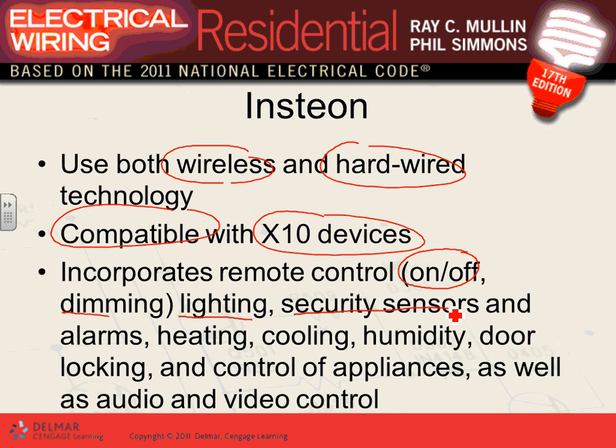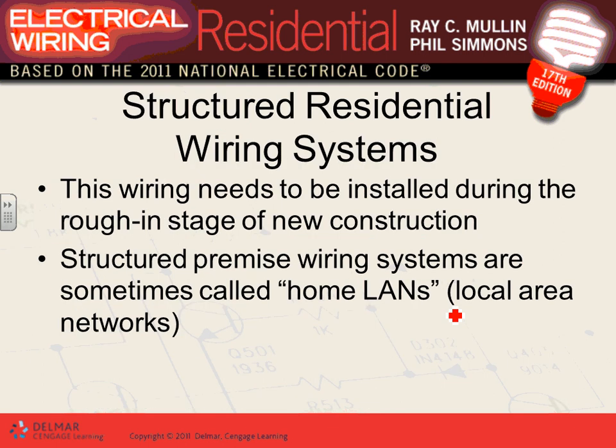You can do a lot with these technologies: turn lights on and off, dim them, control security system sensors, alarms, heating and cooling, humidity, door locking, and appliances. You can literally control every single thing in your house — set your thermostat lower when you're away, higher before you come home, or turn on your microwave to cook food remotely. In an automation system, the most important loads to control are heating, cooling, and lighting, as these are major loads. Then you add security and fire alarm interfaces.